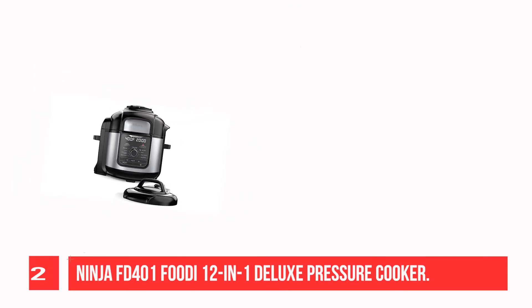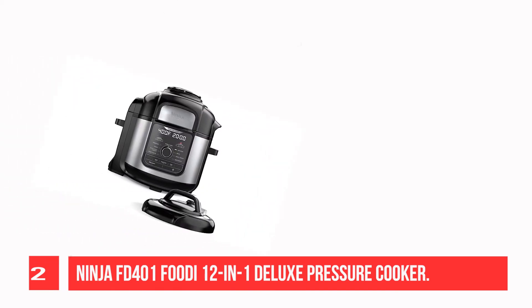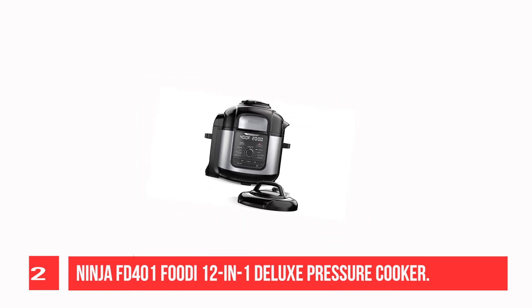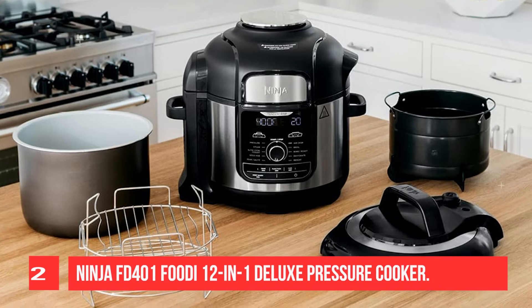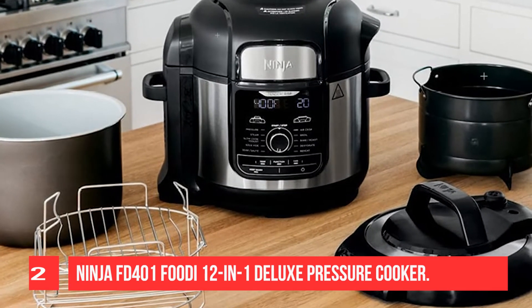TenderCrisp technology lets you quickly go from frozen to crispy in as little as 20 minutes. The 8QT cooking pot and 5QT cook and crisp basket make it easy to cook and air fry delicious treats and meals in an instant. The stainless steel finish and enhanced user interface provide the most premium Foodie experience yet.